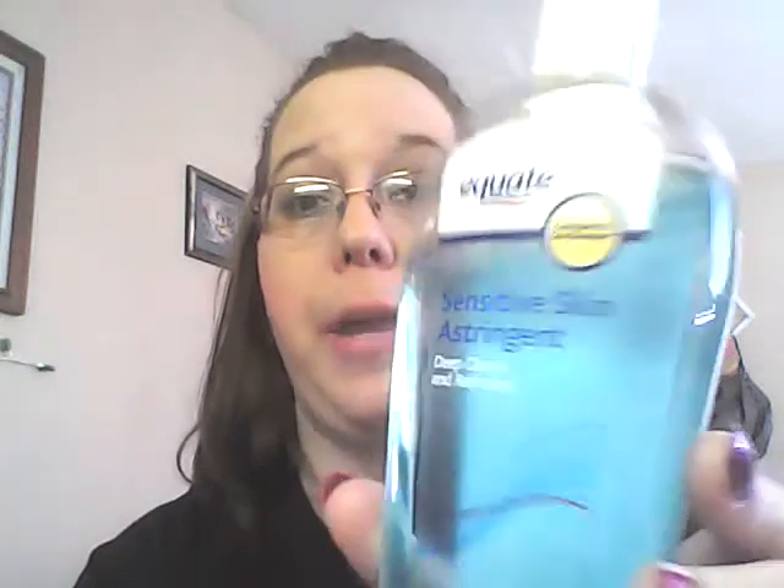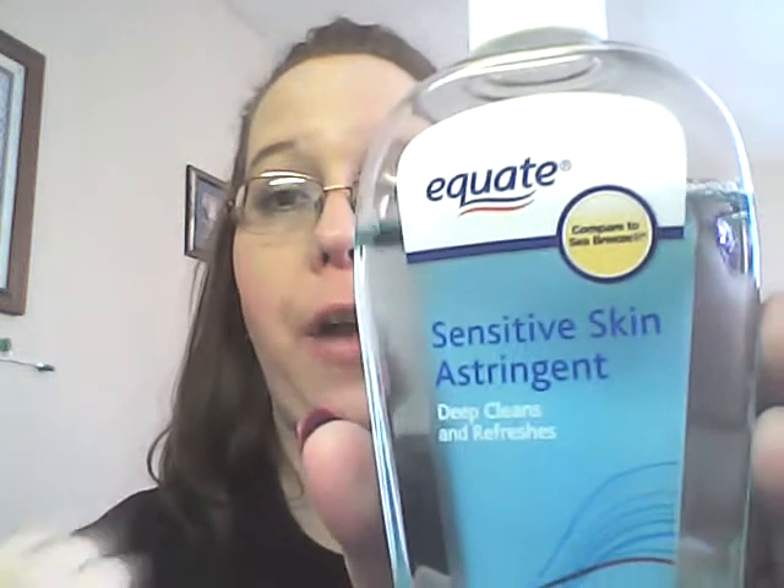Right after cleansing, I use my Equate Skin the Strength toner — comparable to Sea Breeze. When you apply it, it does a really nice job of deep cleansing. I can tell my face is getting clean because of a slight burning sensation, but that's the tingle I'm looking for. It gets in there and I'm surprised my face hasn't broken out with all the stress I've been under. I highly recommend this.